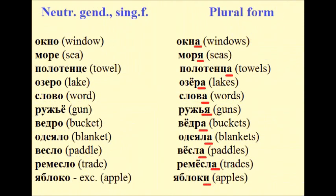The nouns in neutral gender in singular form change their endings to А or Я. Examples: окно → окна, море → моря, полотенце → полотенца, озеро → озёра.